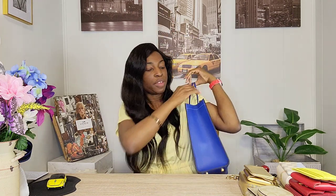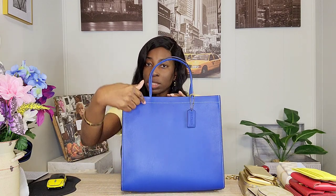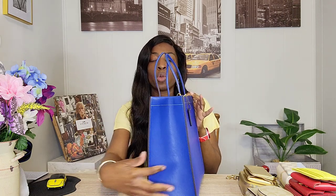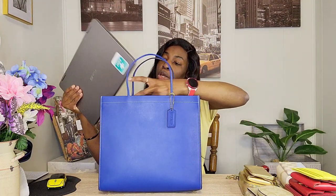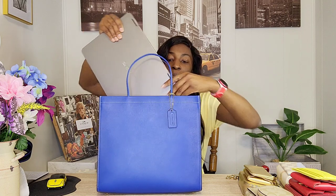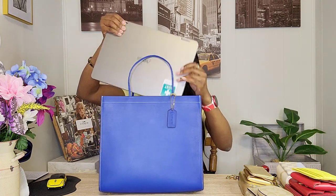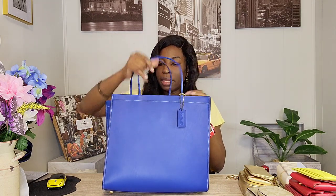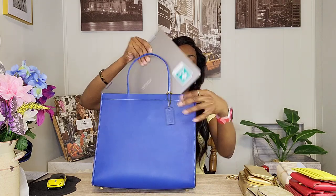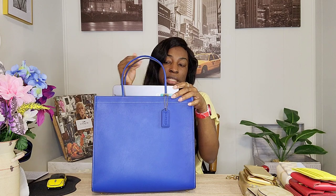The top handle has a six-inch drop, wide enough to put over your shoulder. The bag is 12 and three-quarters inches in length, 11 and a quarter inches in height, and five and a quarter inches in width — a really nice size that can definitely hold a lot of stuff. I tested my Asus laptop notebook and it fits standing lengthwise; it also fits diagonally but I'd probably just carry it lengthwise and I'm fine with it sticking out a little.